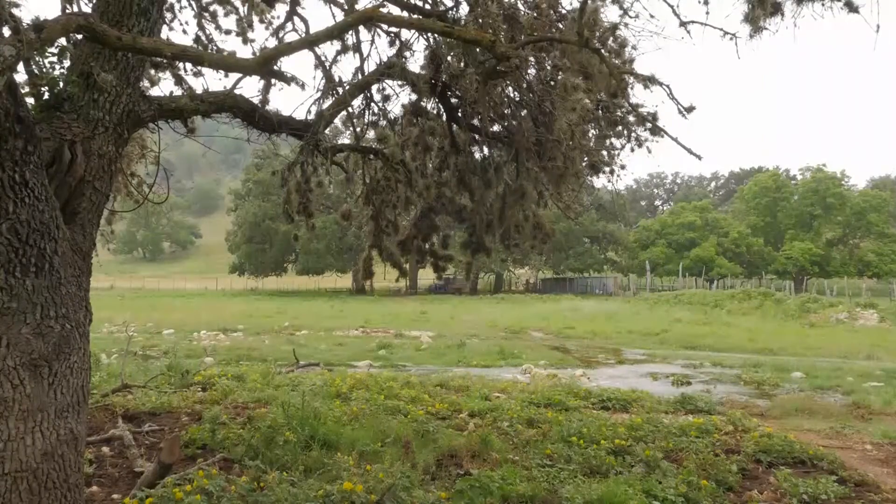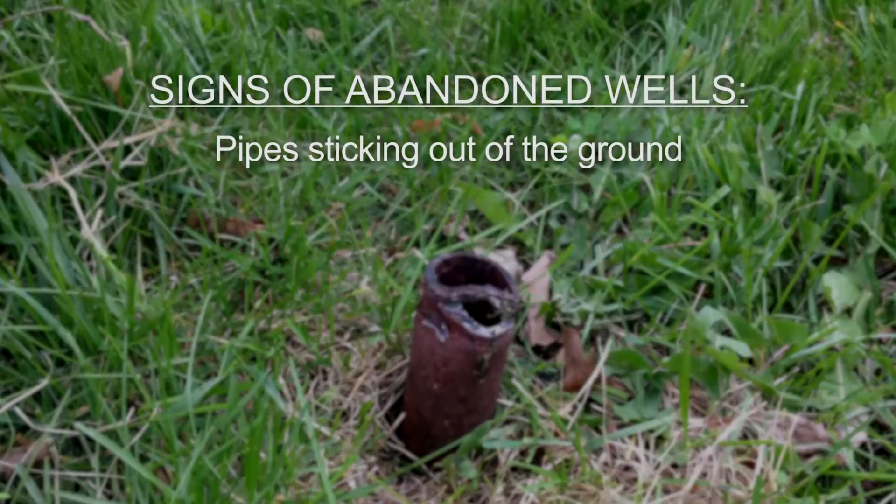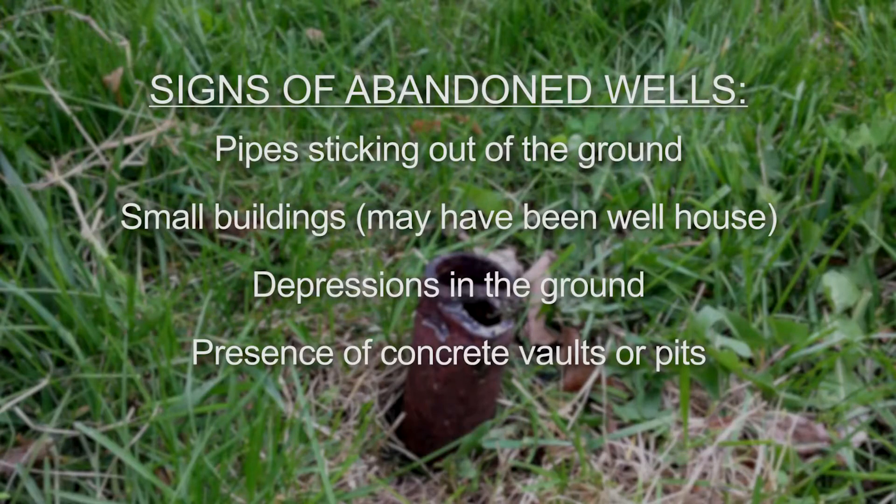First, survey the property. It may not be as easy as you think and may require some detective work on your part. Possible signs of an abandoned well or borehole include pipes sticking out of the ground, small buildings that may have been a well house, depressions in the ground, the presence of concrete, vaults, or pits, and out-of-use windmills.